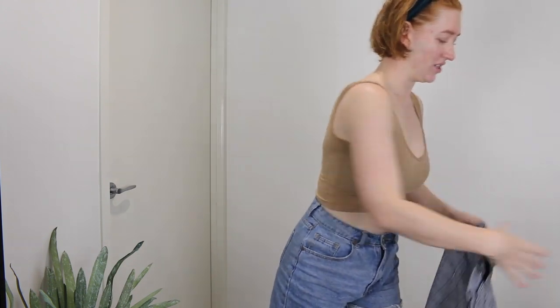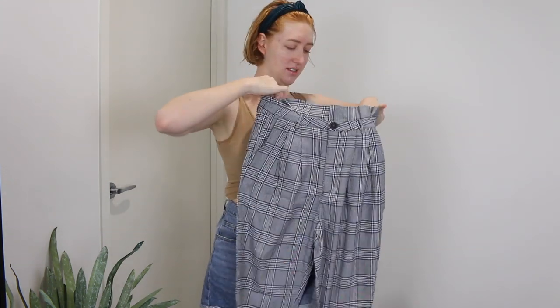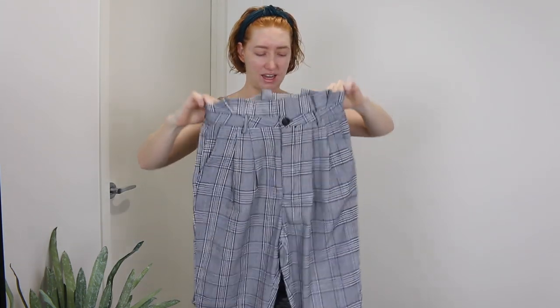And to go with this I got the grey check paper bag trousers in a size 10. My sister Kia has this really nice pair of checkered pants that look so good on her, but I tried a pair on and they just didn't work. So I thought I'd get these and see how they look — they're not stretchy and they look very small.